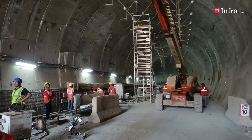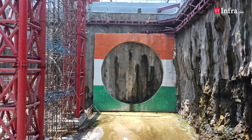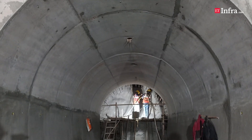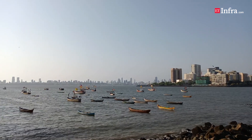The construction of the twin tunnels involves challenges such as boring through hard rock structures like basalt, as well as dealing with groundwater pressure. Constructing such underground tunnels in Mumbai is a challenging endeavour as the city is an amalgamation of seven islands and has a complex geological profile.